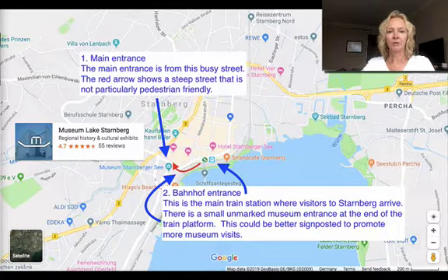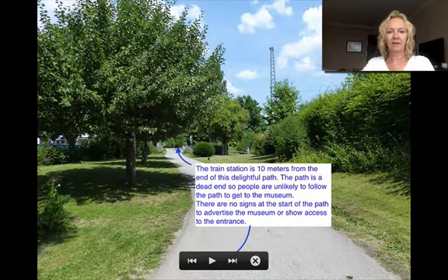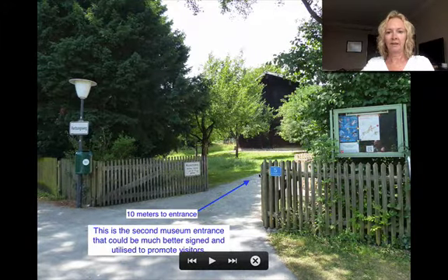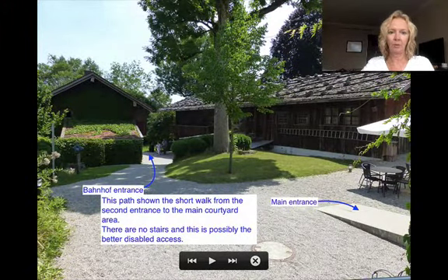This map shows you the location of the museum. Here is the main train station in Starnberg that brings visitors, and this is the main entrance that we just saw, but the walk is up a very steep hill on a busy street. This is a lovely entrance, but there are no signs marking it as a way to get to the museum. Here's that second entrance — the train station is just here, and it's a lovely walk, but there are no signs. You would go in the gate and after about 10 metres find yourself in the main courtyard. This would also be much better as a disabled access, because there aren't any stairs.